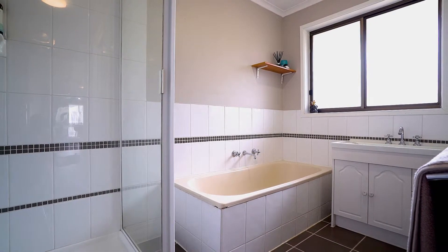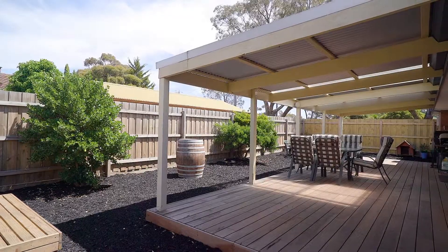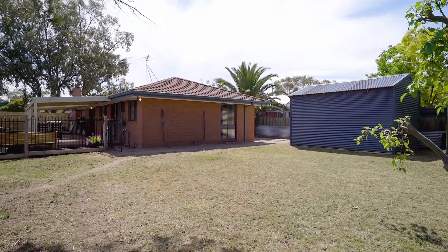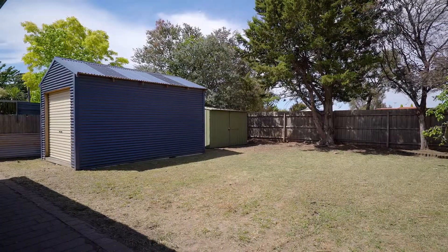A beautiful outdoor entertaining area is accessible by sliding doors and that's a great space to entertain with family and friends. A great backyard is overlooked by this and is just a great place for your fur babies and kids to enjoy a private space of your own.